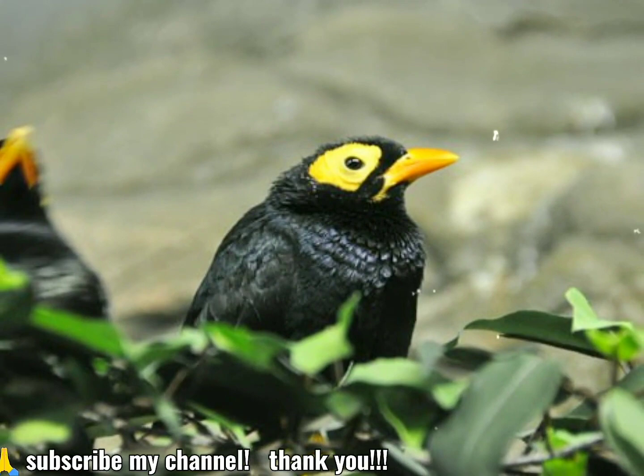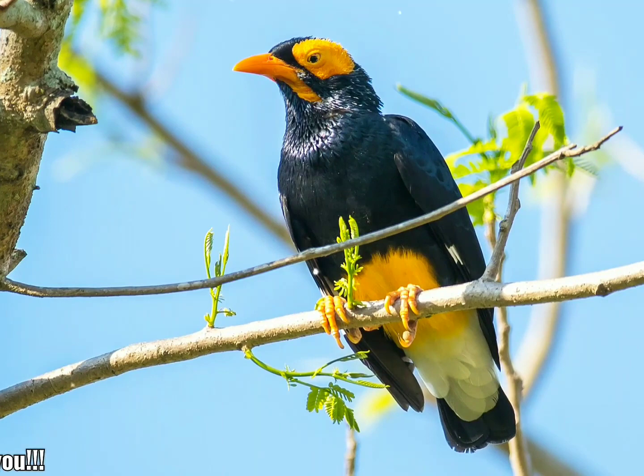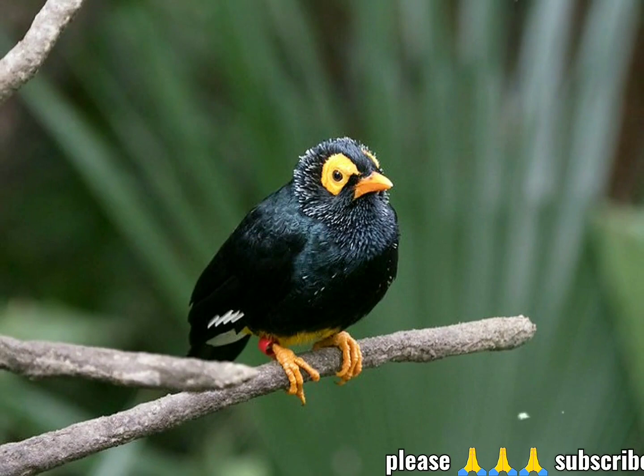The rump is white, the lower belly is golden yellow, and the undertail covers are white. The short, squarish tail is black. The iris is usually yellow, but in some parts of New Guinea may be brown. The bill and legs are yellow.